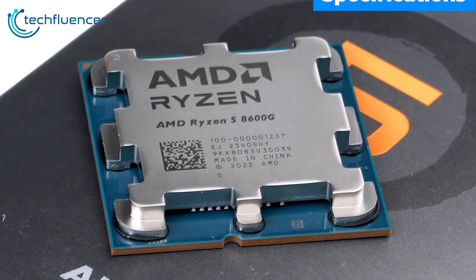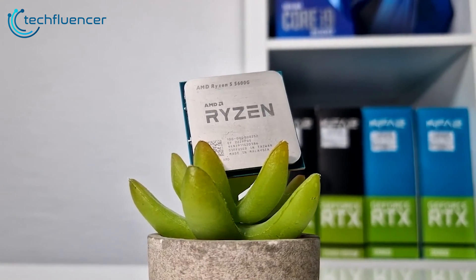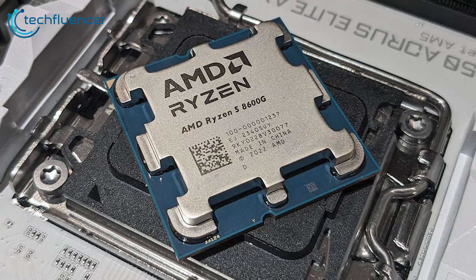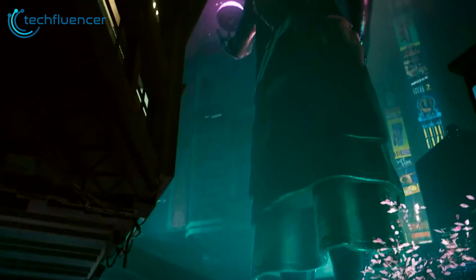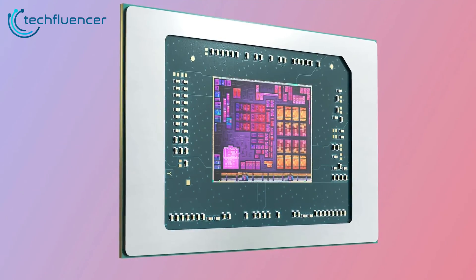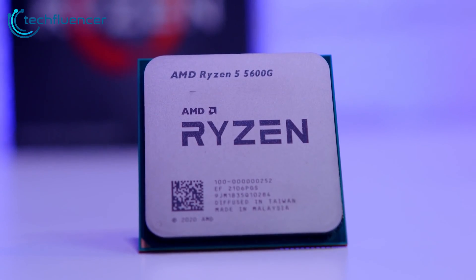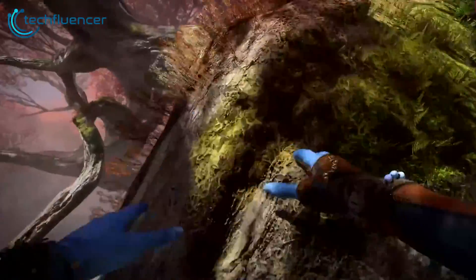The Ryzen 5 8600G and 5600G share a 6-core, 12-thread design, but differences emerge in the specs. The 8600G clocks 600MHz higher with a 5.0GHz boost speed versus 4.4GHz in the older model. AMD also manufactures the 8600G using a 4nm process, shrinking down from the 5600G's 7nm node.